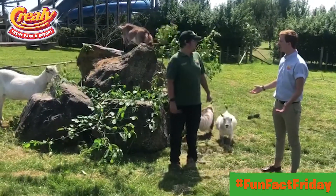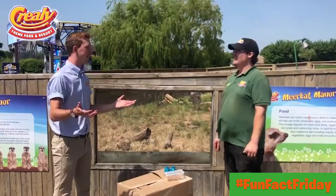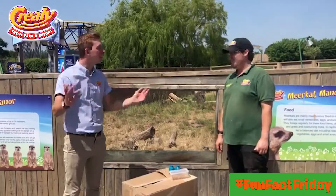Where to next? So we're off to the meerkats. Let's go, I'll follow you. Meerkats — how are we enriching the meerkats?